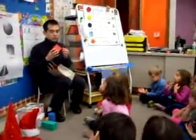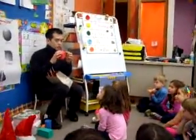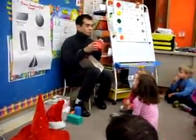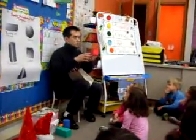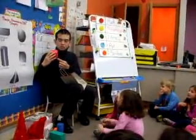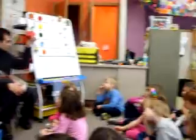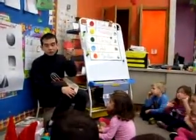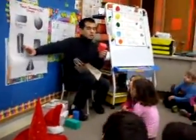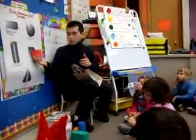This shape has what you call a vertex — pointy edges. It has pointy edges; it can't roll. This is called a vertex, and vertices if there are more than one. How many vertices do we see? Students count to eight. It looks like a dice. Very good — this is called a cube because you can read that on our chart.